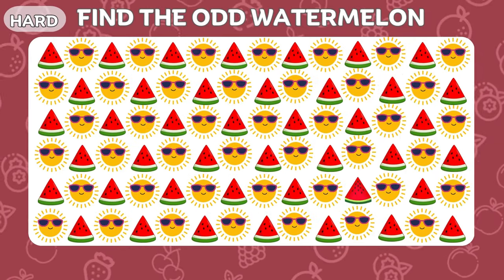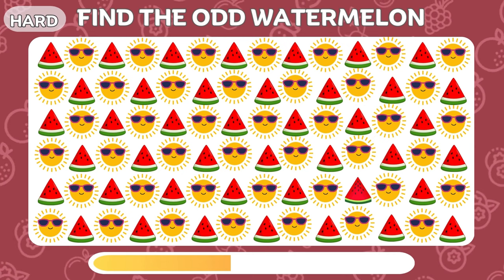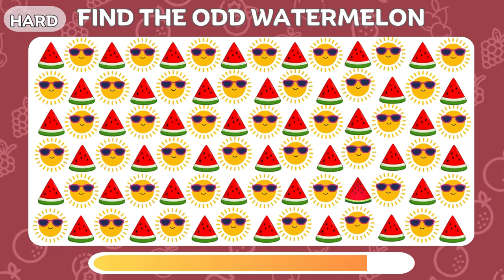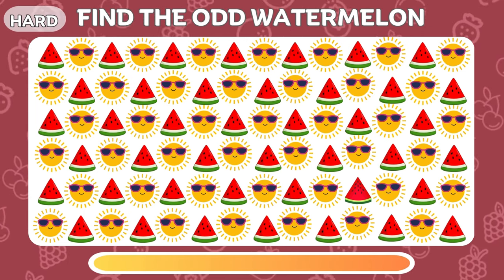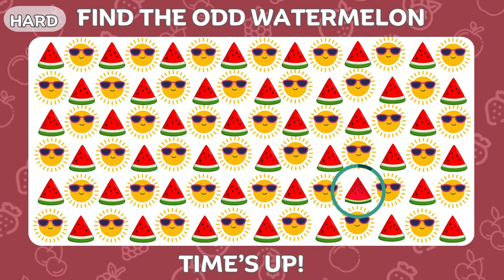Let's see if you can find the odd watermelon emoji. The odd emoji is right here.